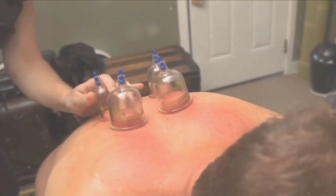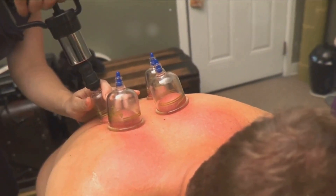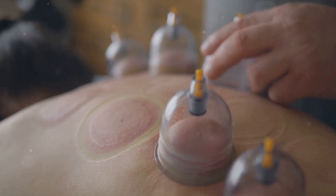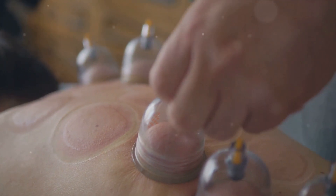So, what are the potential benefits? Cupping is often hailed for its ability to reduce pain and promote relaxation. It's also thought to enhance digestion and give your immune system a bit of a boost. Some people even find it helpful for treating respiratory conditions like asthma and bronchitis.